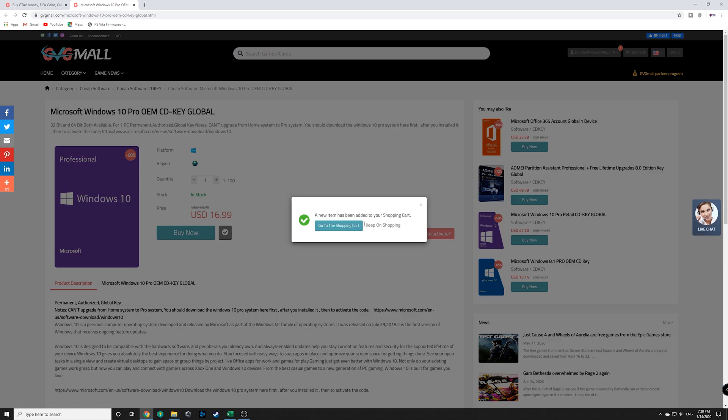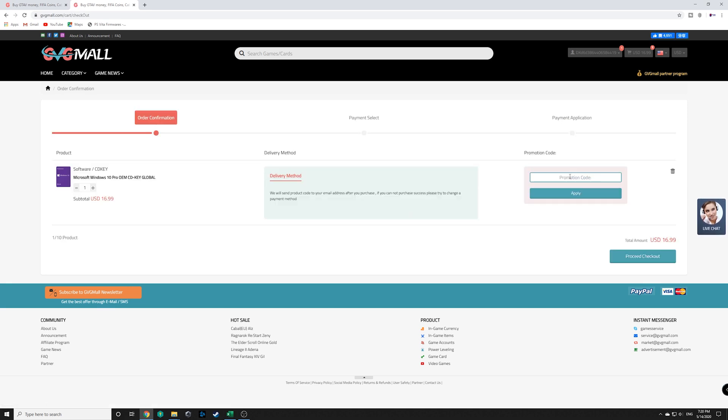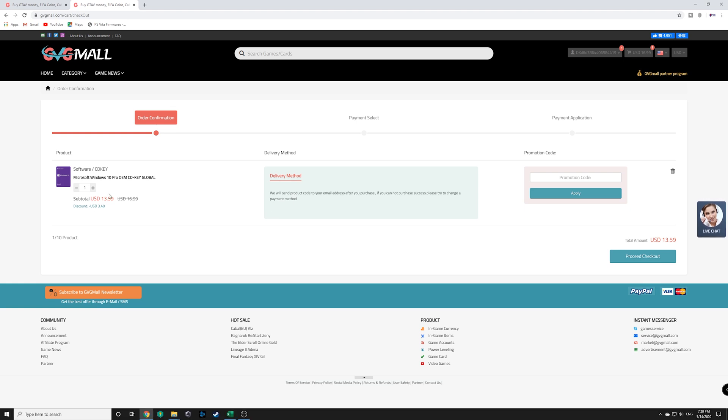Go ahead and click buy now, add this to your cart, go to your shopping cart, proceed to checkout. In the promo code field, put TSB — short for Tech Savvy Buyer — and hit apply. That should knock 20% off, bringing your total down to $13.60.